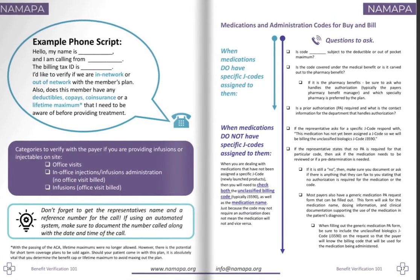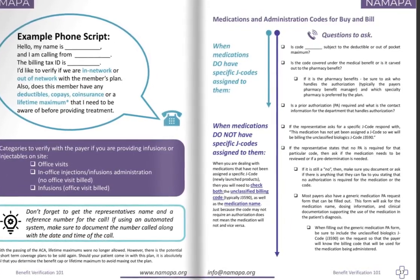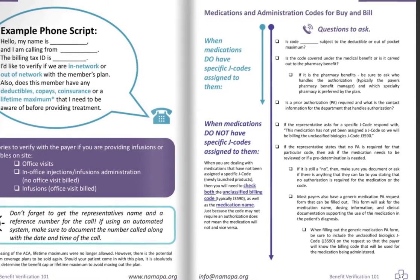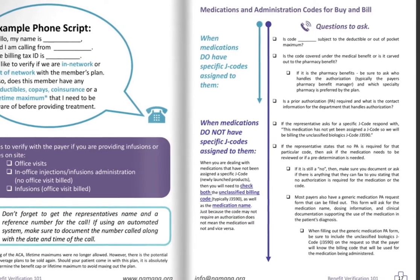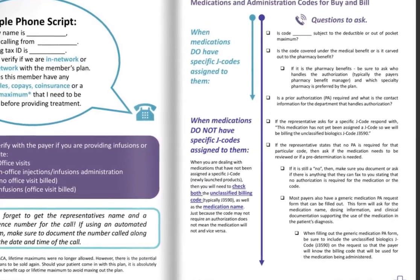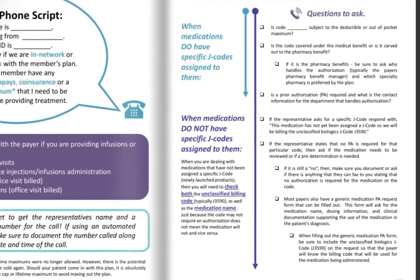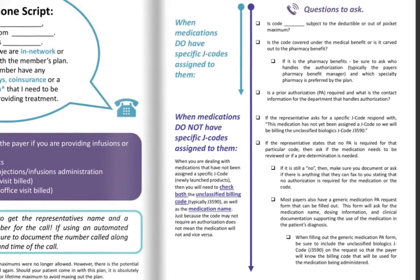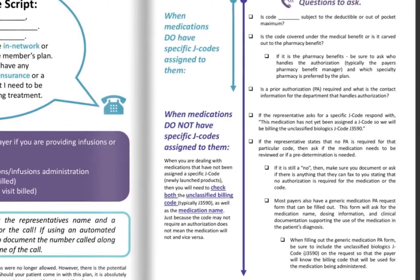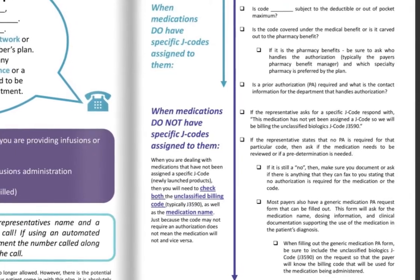For medications and administration codes for buy and bill, some really important questions to ask the payer: is the code subject to the deductible or out-of-pocket maximum? Is the code covered under the medical benefit or is it carved out? Is it a pharmacy benefit? Can I buy and bill this? Is a prior authorization required? You can ask these questions based on the drug name or the unclassified code — personally recommend asking both. J3590 is the most common unclassified code we work with, but J3490 is also an unclassified code. Ask for that payer's code preference when it comes to unclassified drugs.